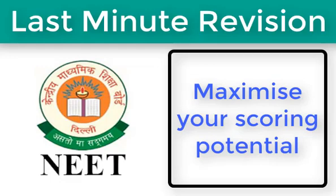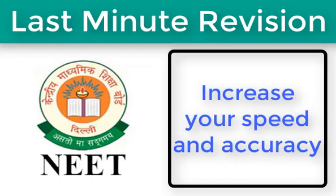Next, increase your speed and accuracy. With one mark being deducted for every wrong answer, students need to keep a check on their accuracy levels. Attempt mock test papers by keeping a stopwatch with you. Assess how much time you take for each section and improve your speed accordingly.